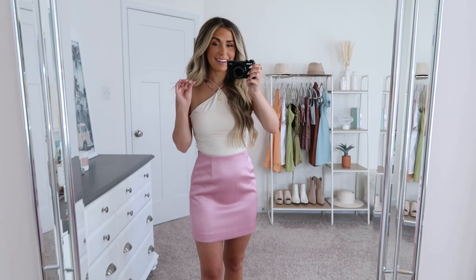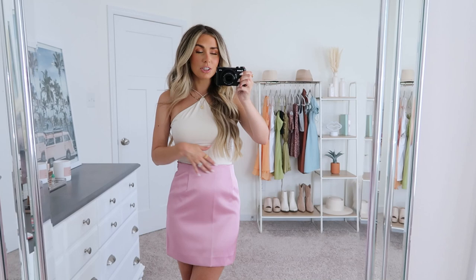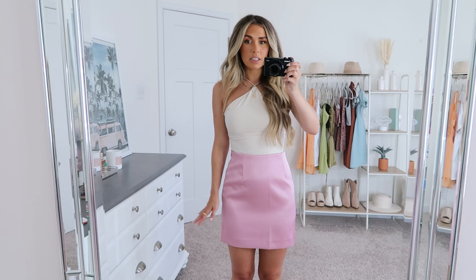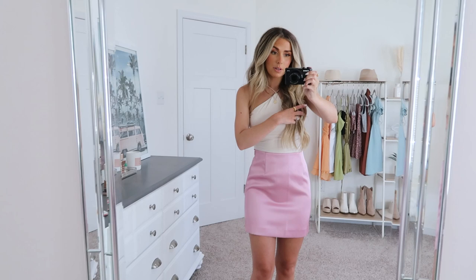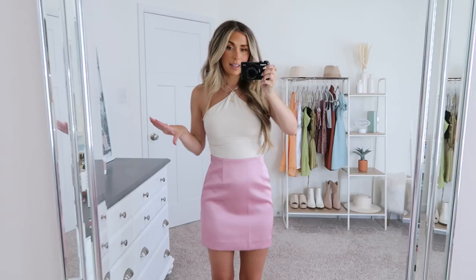I immediately added this little pink skirt to cart — as soon as I saw it I thought it was so pretty, so girly, very summery, just like a dream. In person I can confirm that it is. I got a size two. It's a satin material and I love this tone of pink. It's super comfy, the fit is perfect, with some elastic in the waist and a zipper on the side for easy on and off. It's just a fitted little mini skirt — the length is really good, not too short whatsoever, no pockets. I have it paired with the cream bodysuit with some heels and I love the look so much.